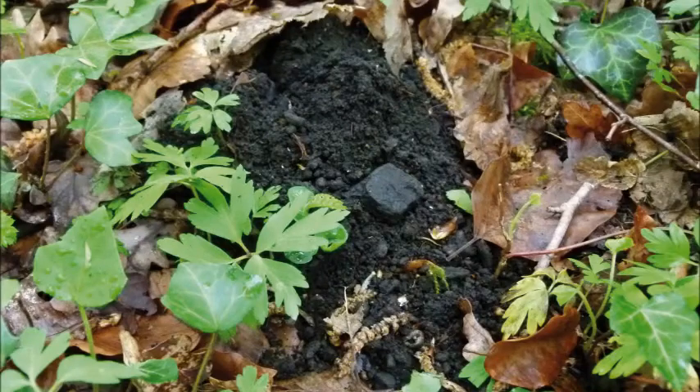Stop number five: the charcoal burners of Blanchefort. Romain Rouault is a PhD in geography and a specialist in charcoal burner clearings. Just here you can see a charcoal burners platform. At its surface there are small pieces of charcoal thrown up by the moles.